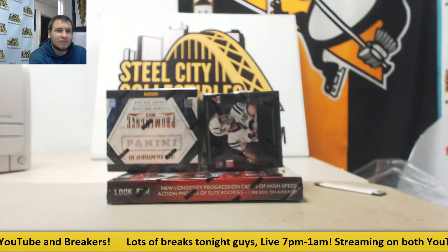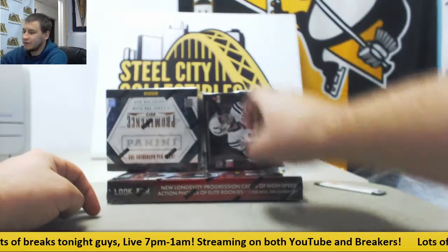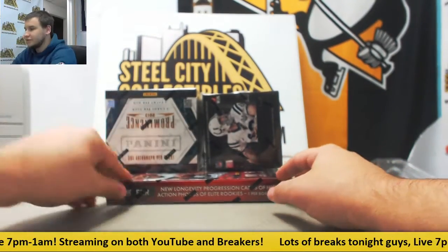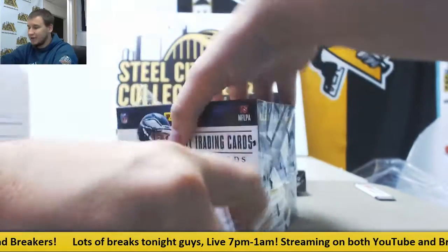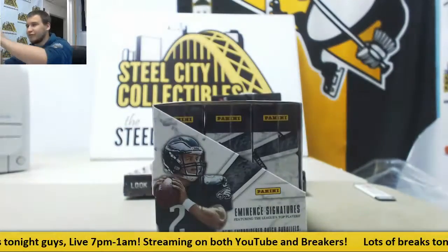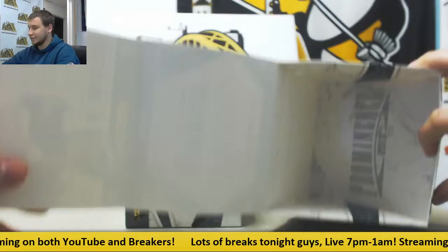We're going to start off our night with a live break here for Michael. We're going to do three different boxes: 13 Black, 13 Prominence, and 15 Rookies and Stars Longevity. You're going to want to stick around tonight, guys. We have six breaks filled up already tonight and another three filling, so we are going to be busy all night.